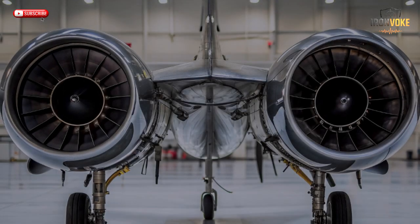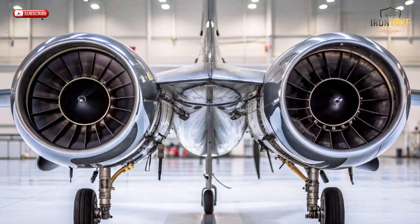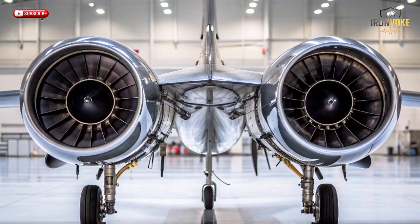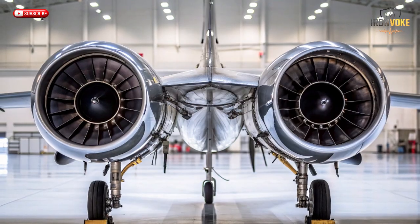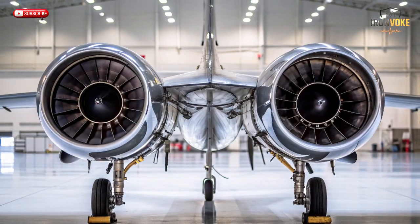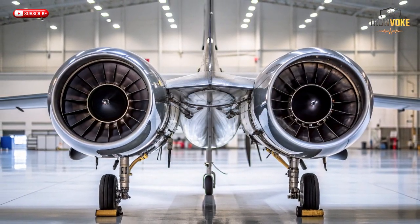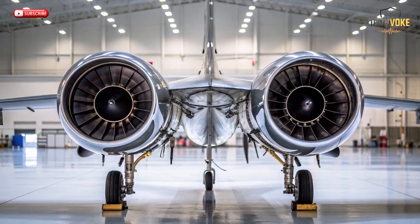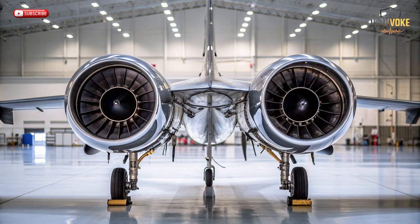The M346 design is all about balance and performance. With its sleek twin-engine layout, sharp delta wings, and high-mounted stabilizers, it's built for agility and precision. Every curve and surface serves a purpose, reducing drag and boosting control during high-speed maneuvers. The aircraft can reach speeds close to Mach 1 and handle extreme G-forces, allowing trainee pilots to experience the dynamics of actual fighter jets like the F-16 or F-35. Its digital fly-by-wire system ensures stability while giving instructors total control over the aircraft's behavior.